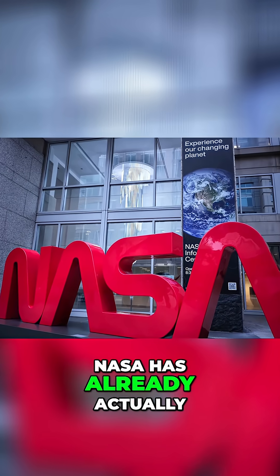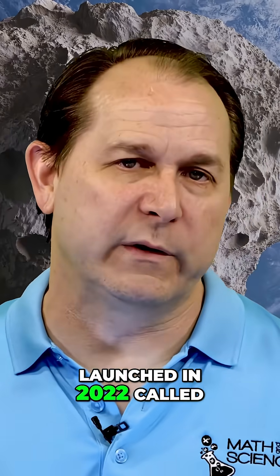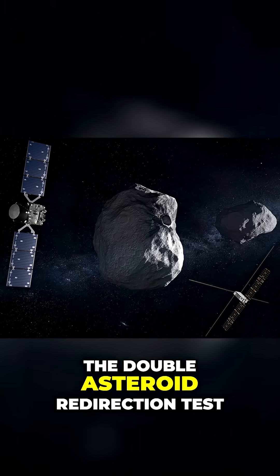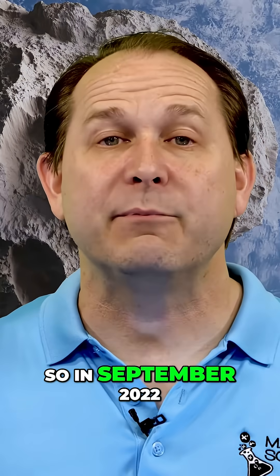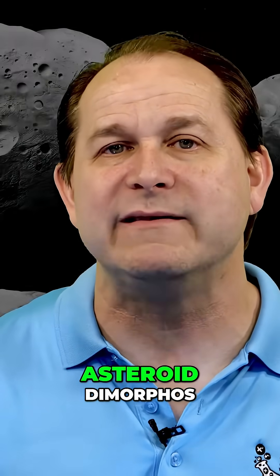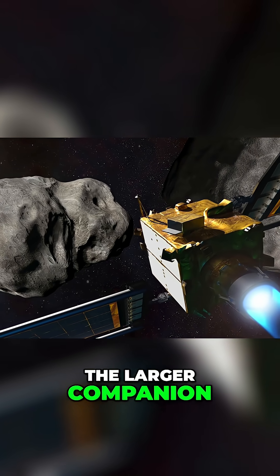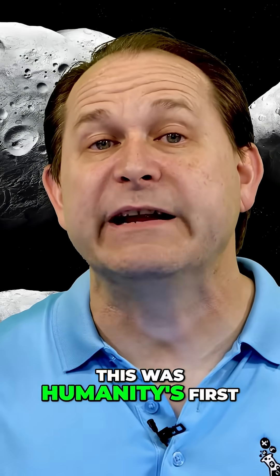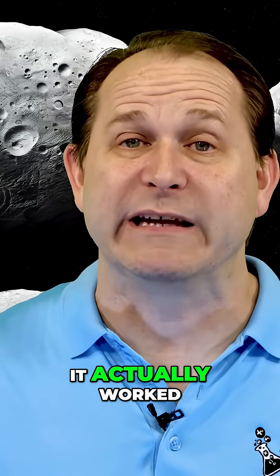In fact, NASA has already actually tested this method with a mission launched in 2022 called the Double Asteroid Redirection Test, or the DART mission. In September 2022, DART successfully impacted the asteroid Dimorphos, changing its orbit around the larger companion, Didymos. This was humanity's first attempt at moving a celestial body — and believe it or not, it actually worked.